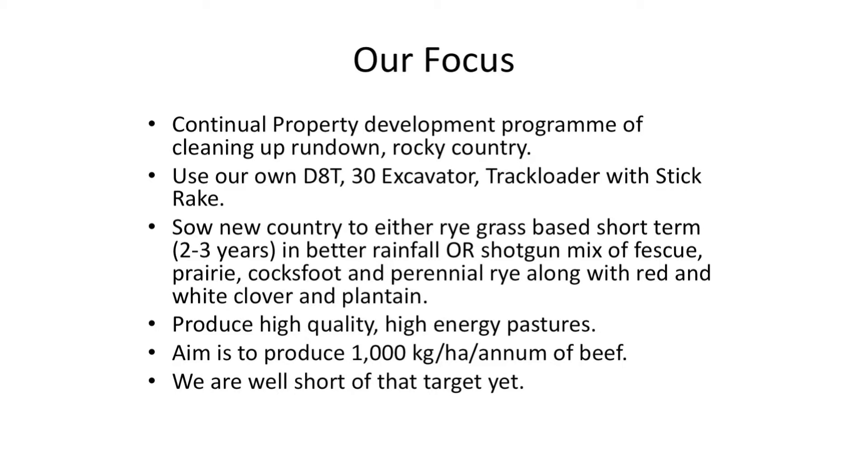Our aim is to produce high quality, high energy pastures that will produce a good quality finished animal at milk and two tooth. Our aim eventually is to produce a thousand kilos per hectare per annum of beef — we're not there yet by a long way, but we are achieving that on part of our country.